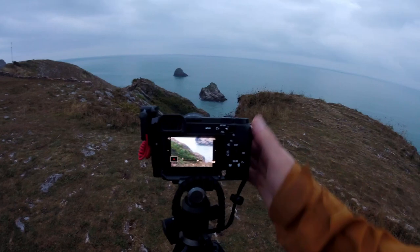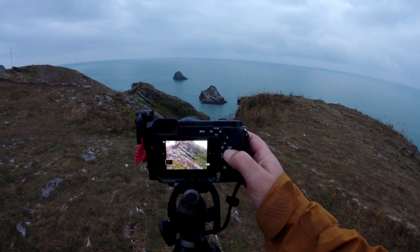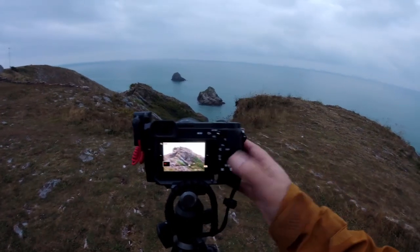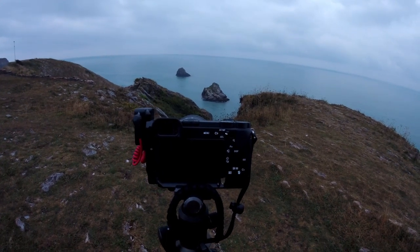And I'm at ISO 100. Now remember I've walked up here in the dark just before sunrise so my eyes have become accustomed to it — always look at the histogram on the back of your camera to make sure that you've got the exposure right, because your eyes will play tricks on you.